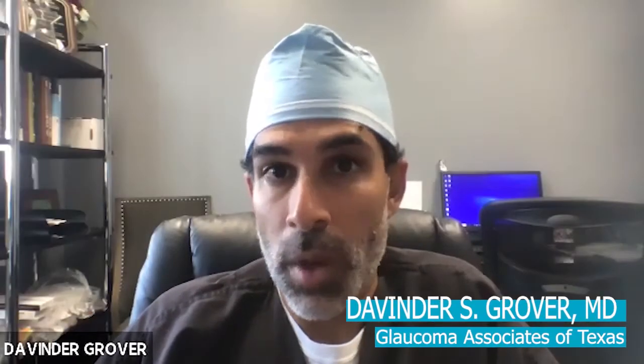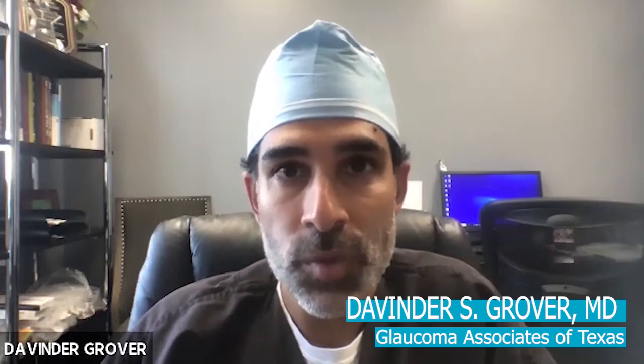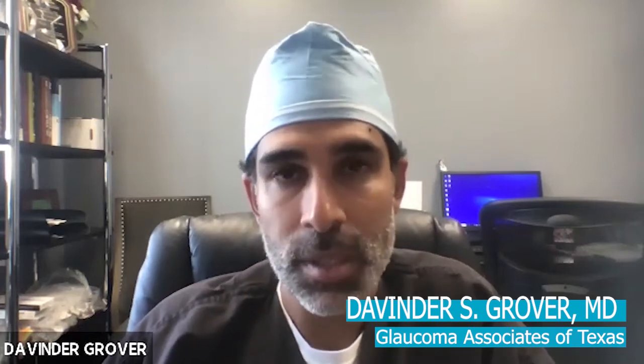There are certain things you need to be aware of, and there is a lifelong risk for an infection. That's because there's an external drainage from the inside of the eye to the outside. The actual numbers are about 1% per year. Certain things have been modified with our technique — how we make our incision, what kind of anti-scarring medication we use, and how it's applied — that have minimized the potential risk for infection, but it's still a real risk.